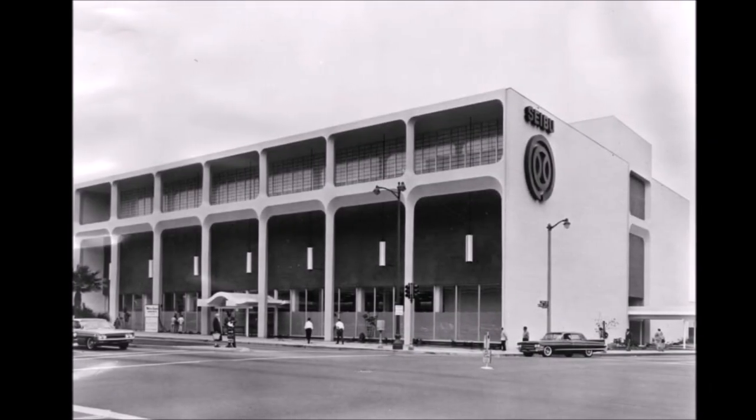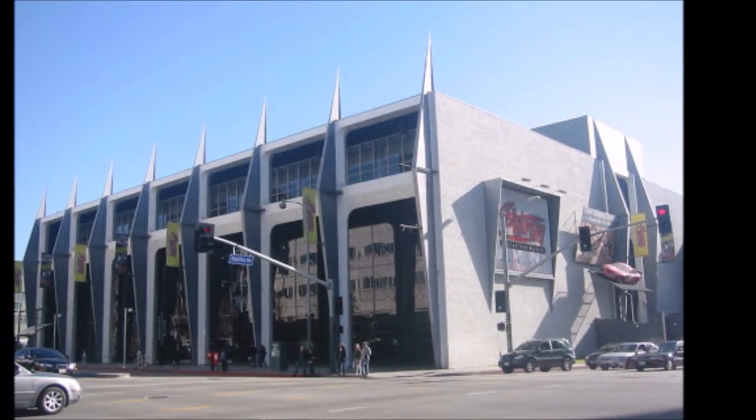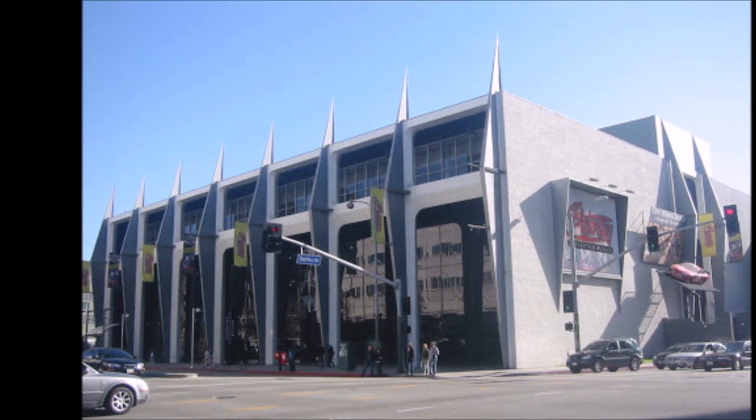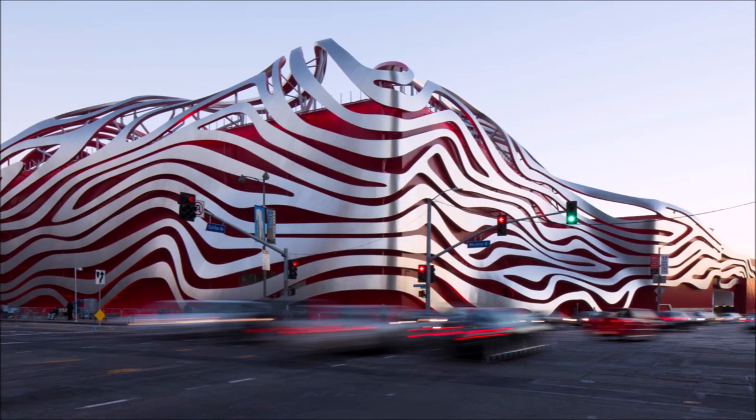After the closure, the building was later occupied by Orbach's department store from 1969 until 1986. In 1994, the building was breathed new life as the Petersen Automotive Museum. However, a 2015 renovation of the museum left the original building unrecognizable.